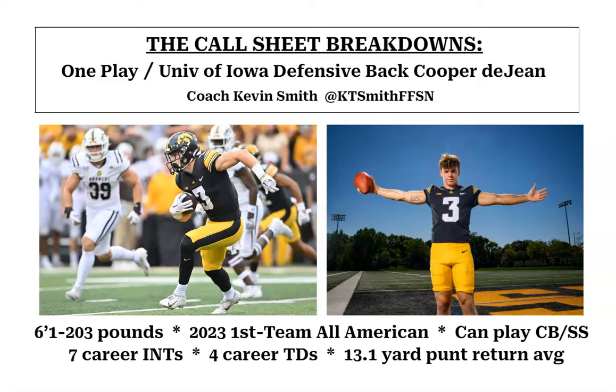What's up, football fans? Kevin Smith back with you with another Call Sheet Breakdown. Today we're doing one play on University of Iowa defensive back Cooper DeJean. Interesting prospect.